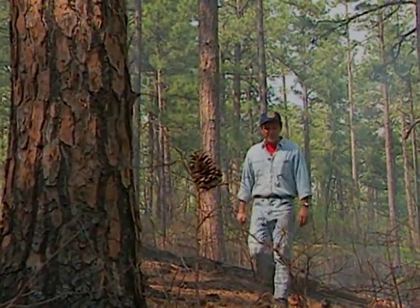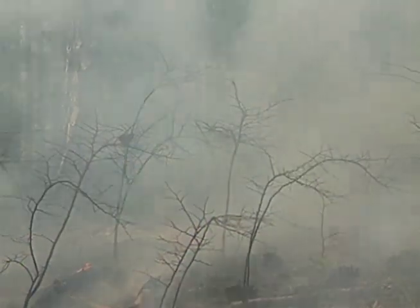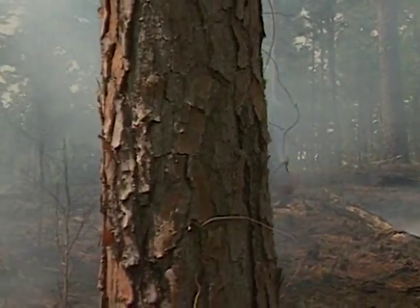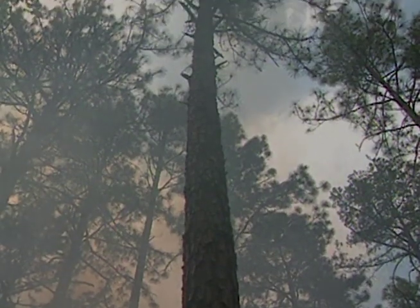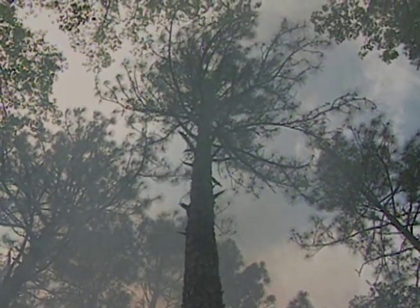Welcome to Discovering Alabama and to what appears to be a rather sterile environment — after all, it's just been cleansed by fire. But despite the recent burn, this is an enchanted forest with a great many mysteries waiting to be discovered. The tall longleaf pines invite our gaze upward to their emerald beauty. But to understand the wonder of the longleaf forest, we need to look not up, but down.